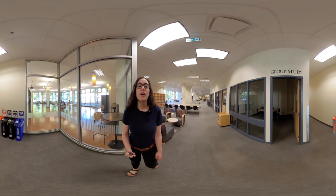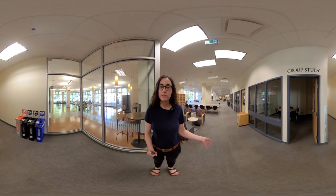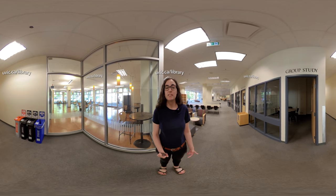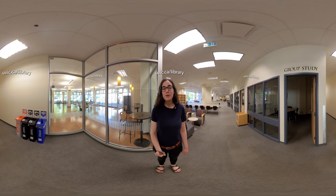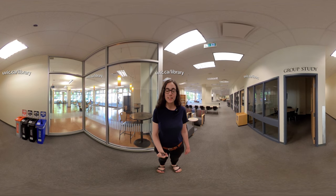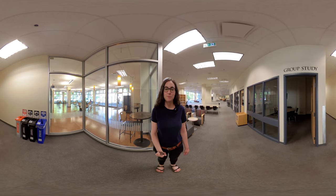Please remember that although the library might be physically closed, we are open virtually to help you with all of your research and library needs. Good luck with the new term, and we look forward to welcoming you back to the library when we are physically open.